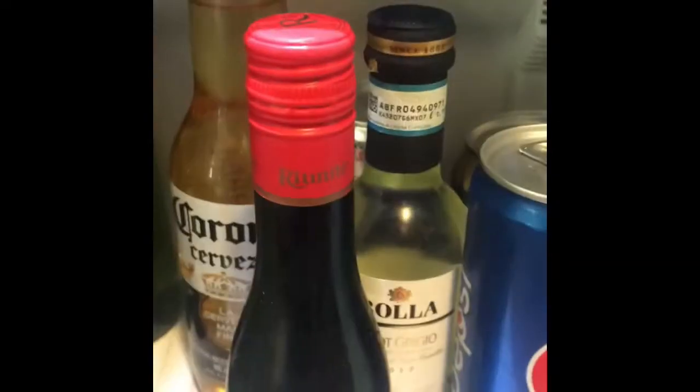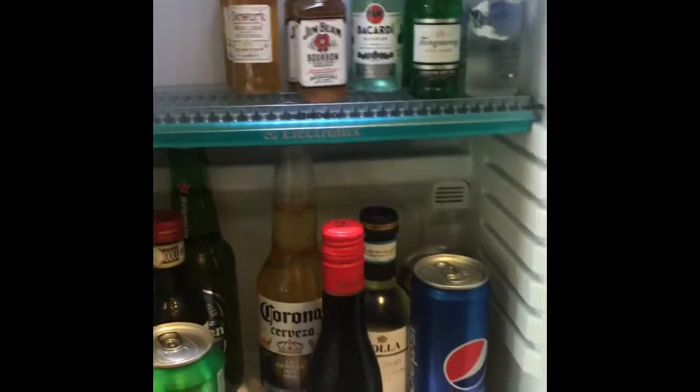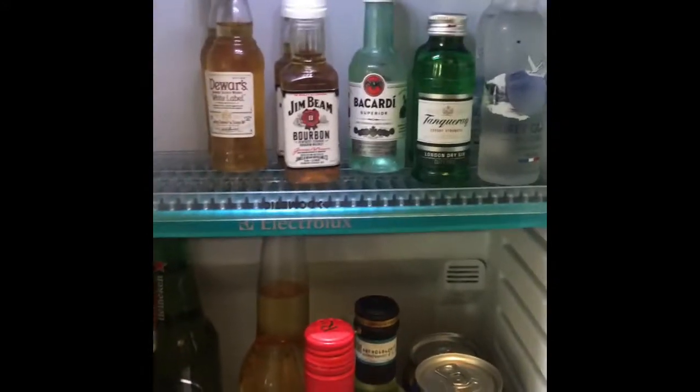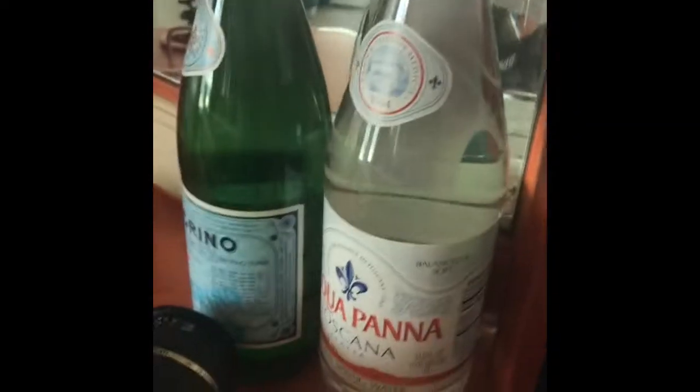In your cabin you definitely won't have any problems having your cocktails. I really like the way they've done this on the Norwegian Star. You still have water too, because it's definitely important to hydrate.